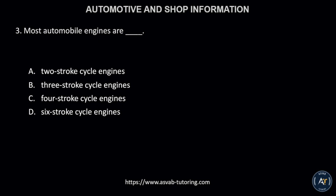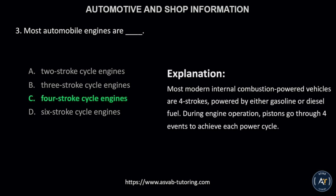Number 3. Most automobile engines are: A, two-stroke cycle engines; B, three-stroke cycle engines; C, four-stroke cycle engines; or D, six-stroke cycle engines? The correct answer is letter C, four-stroke cycle engines. Most modern internal combustion-powered vehicles are four-strokes, powered by either gasoline or diesel fuel. During engine operation, pistons go through four events to achieve each power cycle.